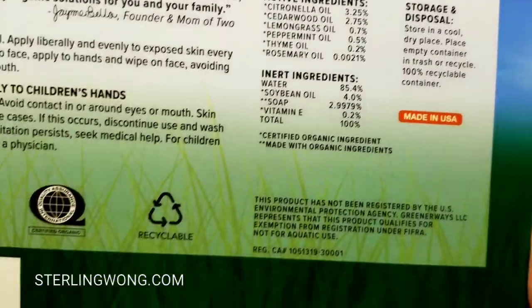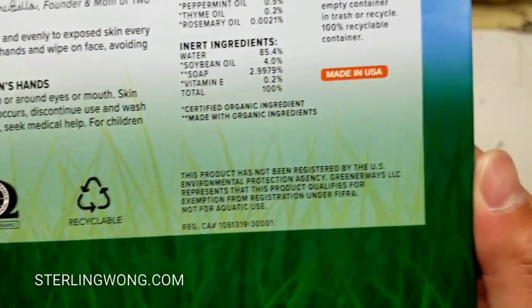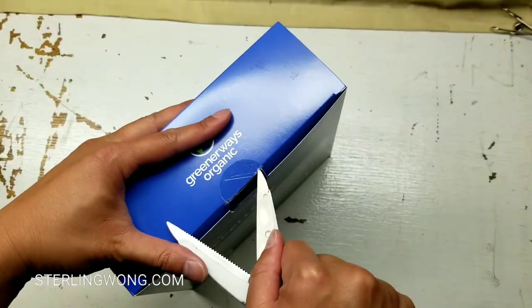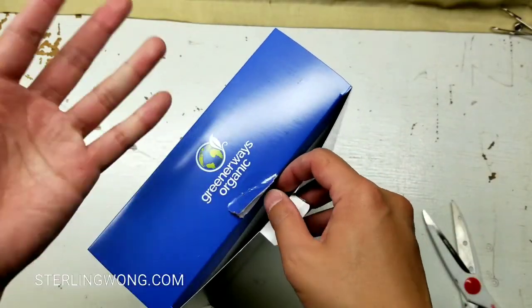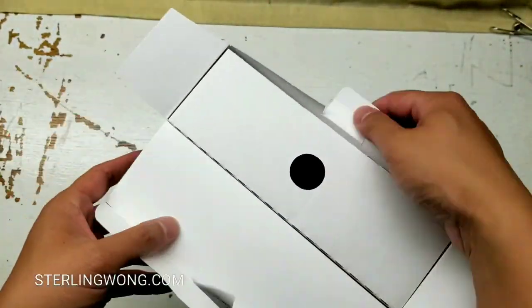Pause the video to look at the details or the UPC code right here. I'll leave a few links below for the stuff I actually use, and in the description if you want to buy this online as well.